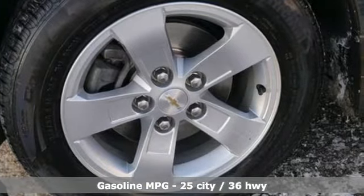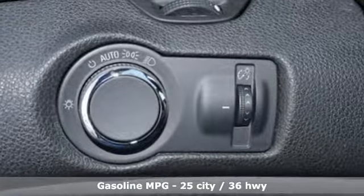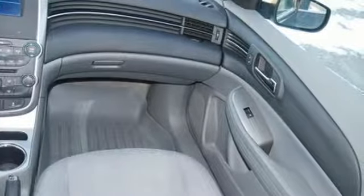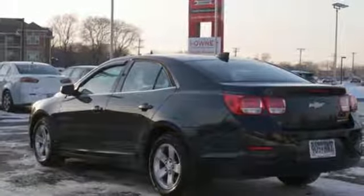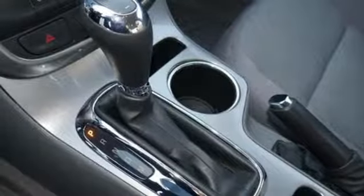Voice activation, Wi-Fi hotspot, manual tilting steering column, remote engine start, manual telescoping steering column, inline four-cylinder engine, active grille shutters, gas pressurized shocks, and integrated navigation system with voice activation. Chevy, 100 years of icons.